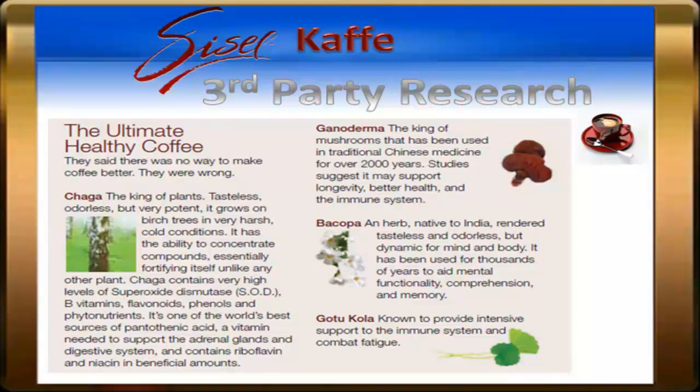The Chaga Mushroom is known as the King of Plants and the Mushroom of Immortality. It grows in colder climates on birch trees, and some say that it sucks the life force out of the tree, and it passes that life force on to the people and animals that consume it. The Chaga Mushroom contains 215 known, potent, and unique phytonutrients.